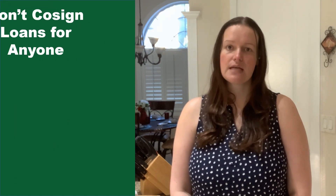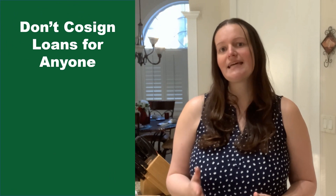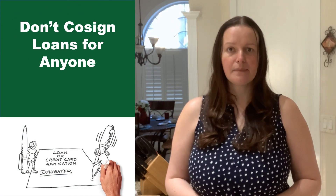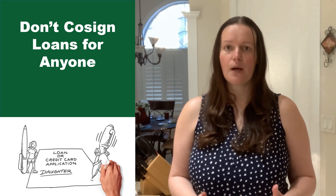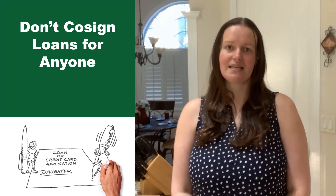Third, don't co-sign loans for anyone. When you co-sign for a loan, you're making yourself accountable for that loan's success and repayment. With that obligation comes higher debt-to-income ratios as well. Even if you promise you won't be the one making the payments, your lender will have to count the payments against you.